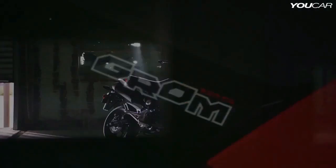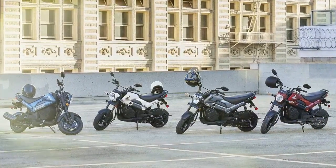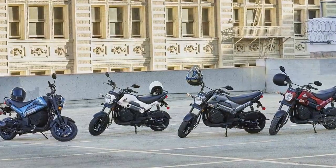Headlight cover, front cowl, left/right shrouds, fuel tank cover, tank cap cover, and left/right side covers. This strategy is what we call sticking to a winning formula.